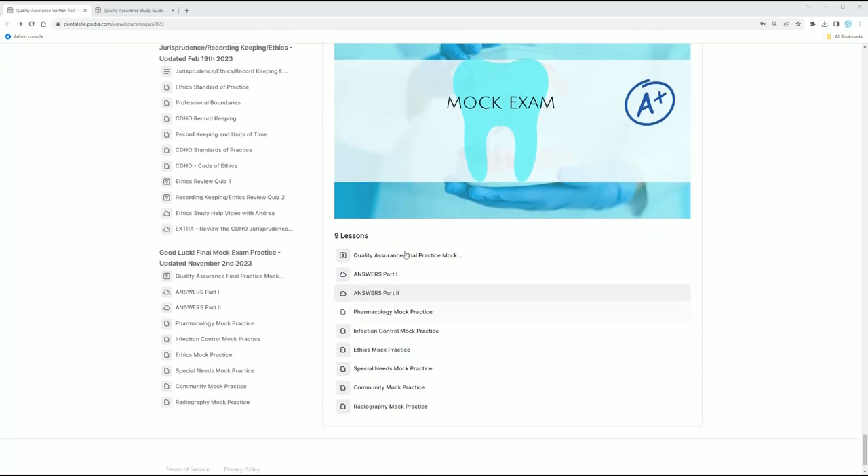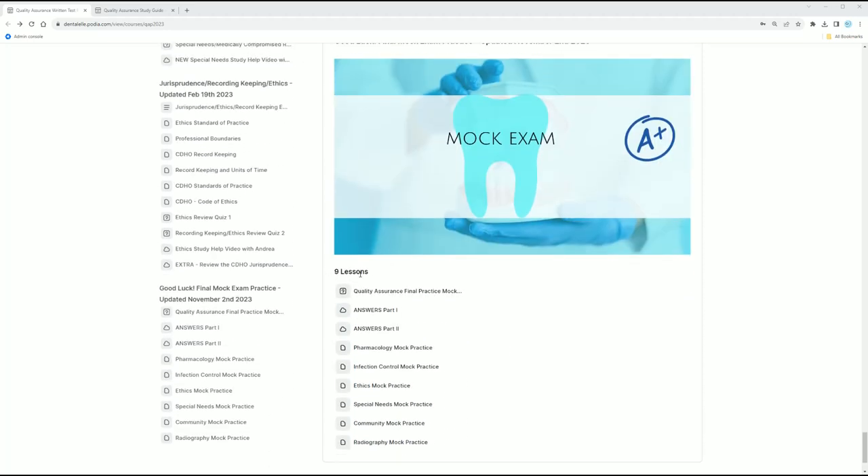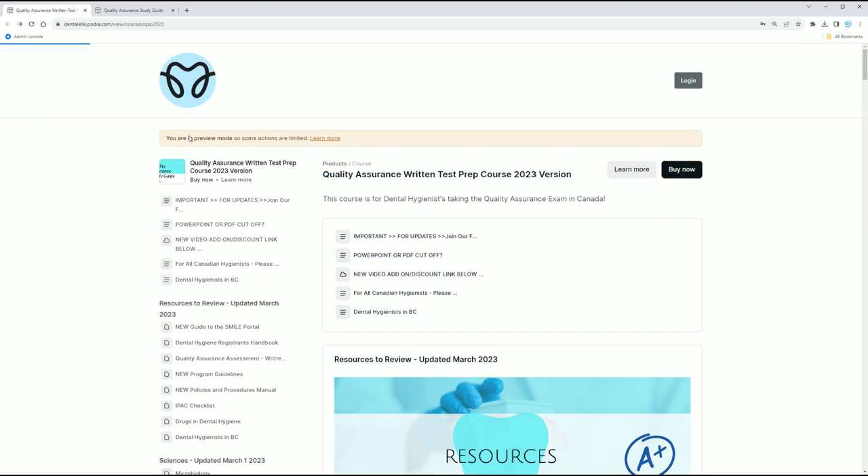Click through and you will see some more mock exam practice. At the very end there's a quiz — it's just the first one here, same type of thing. It's not going to let me show you the quiz because I'm in preview mode, but you get the idea.